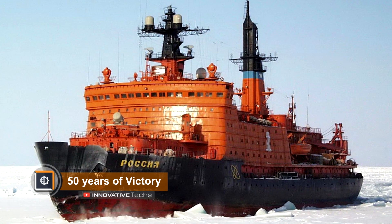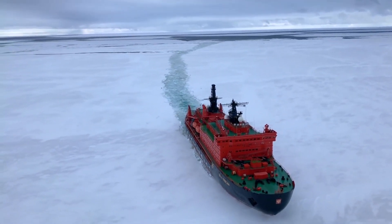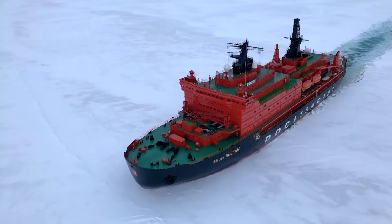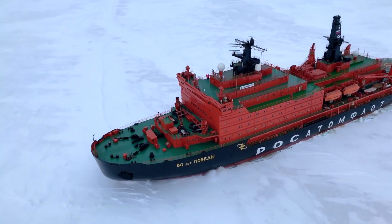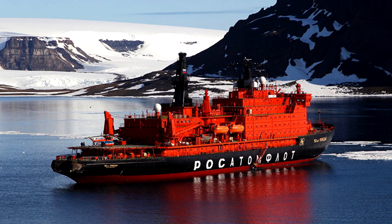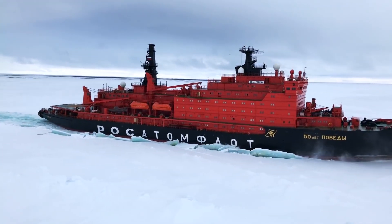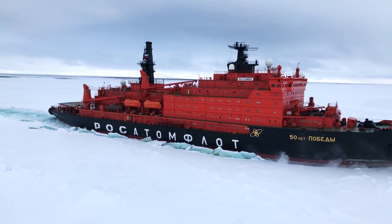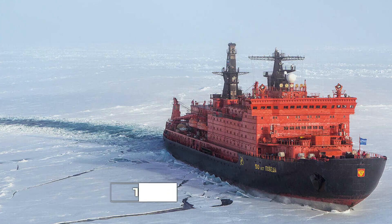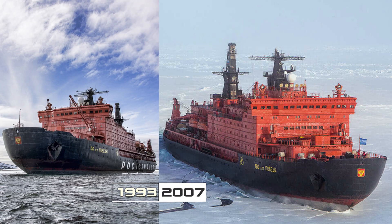50 Years of Victory: today the 50 Years of Victory expedition vessel is considered to be the largest in the world in its class — Arctic. Its length is 523.6 feet and its displacement is 25,800 tons. The vessel manages ice thickness of up to 88.6 inches, and the capacity of the nuclear power unit is 75,000 horsepower.